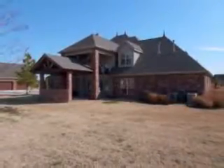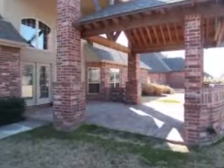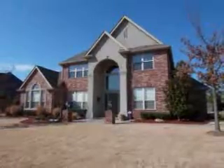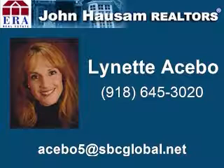The backyard is ideal for entertaining, featuring a covered patio that's ready for an outdoor kitchen. Thank you for viewing the Home Sightings tour of this gorgeous property. For more information about this home, please call Lynette Acebo at 918-645-3020.